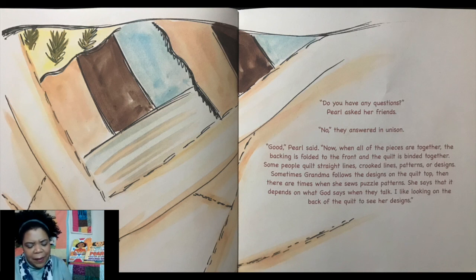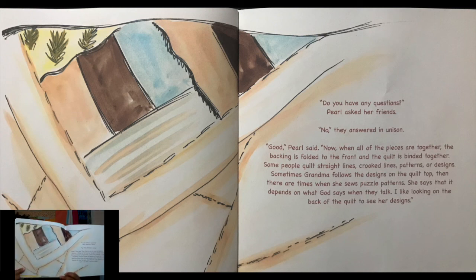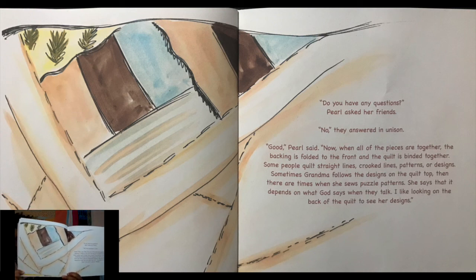"Good," Pearl said. "Now, when all the pieces are together, the backing is folded to the front and the quilt is bound together. Some people put straight lines, crooked lines, patterns, or designs. Sometimes grandma follows the designs on the quilt top. Then there are times when she sews puzzle patterns. She says that it depends on what God says when they talk. I like looking on the back of the quilt to see her designs. And you can see some of the designs on the back of this quilt."